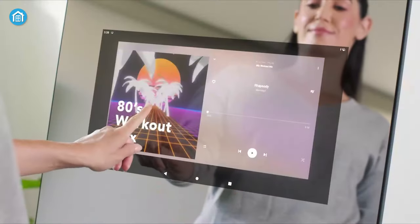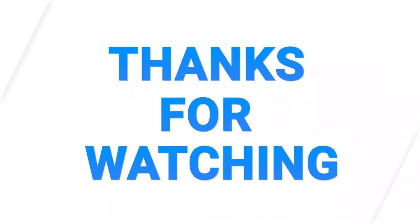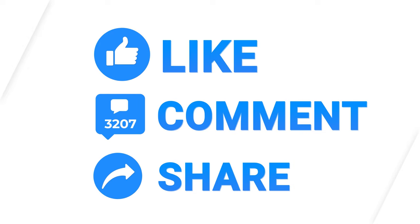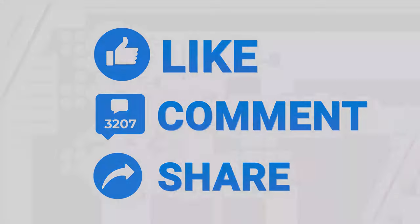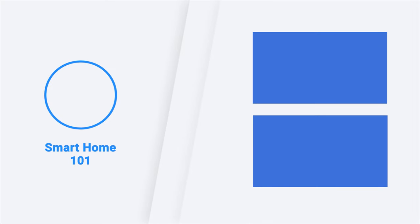So, that was all about the 5 amazing smart mirrors for your home. Thanks for watching. If you found this video to be helpful, please give it a thumbs up, share it with your friends, and let us know your thoughts in the comment section down below. Subscribe to our channel and hit the bell icon if you want to see more videos like this on your feed.